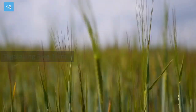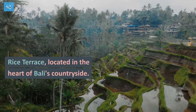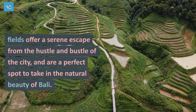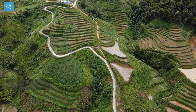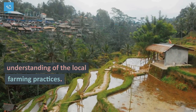For a breathtaking natural landscape, visit the Tegalalang Rice Terrace, located in the heart of Bali's countryside. These stunning terraced rice fields offer a serene escape from the hustle and bustle of the city, and are a perfect spot to take in the natural beauty of Bali. You can even take a guided trek through the rice fields, which will give you a better understanding of the local farming practices.